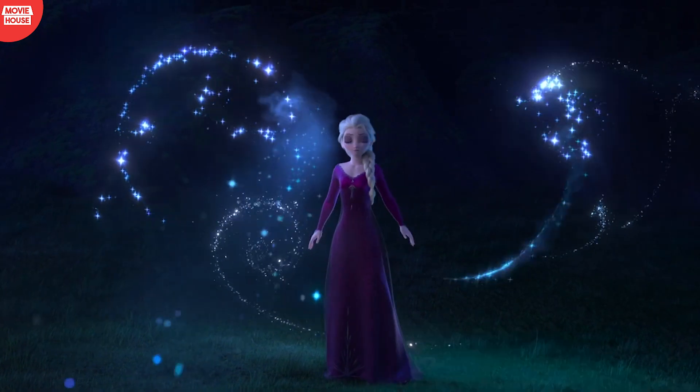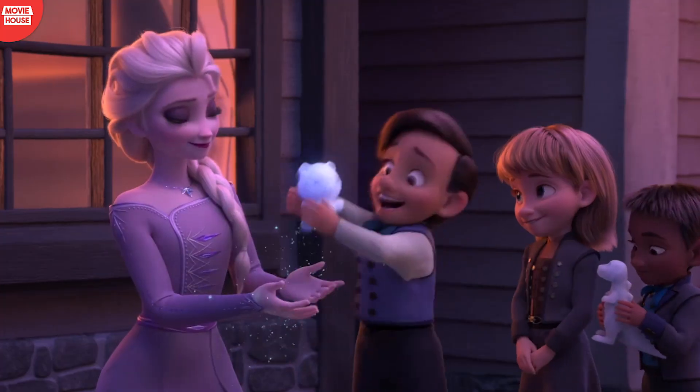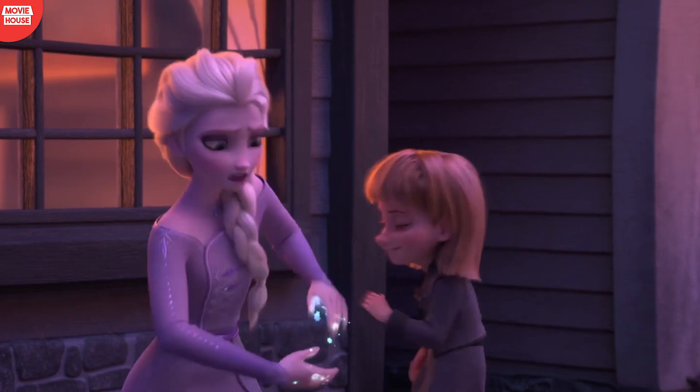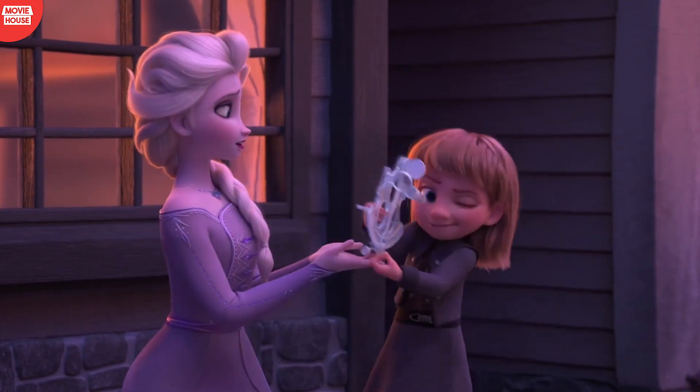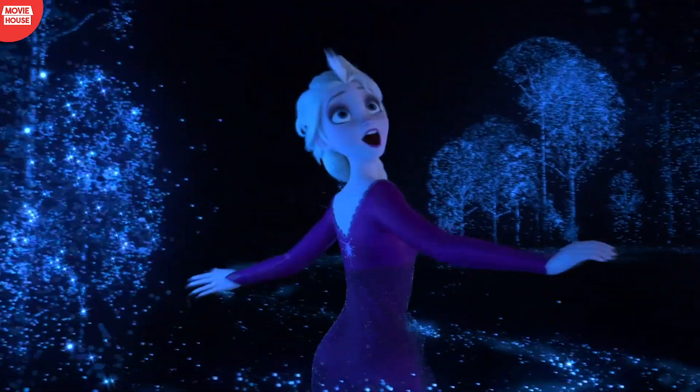Frozen 2, the 58th animation film produced by Walt Disney Animation Studios, saw the directors, producer, and music composers reunite after Frozen, the previous installment that was released in 2013.